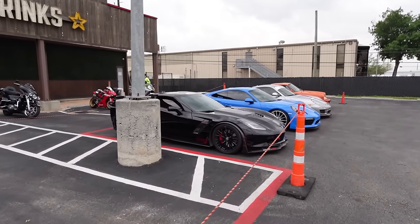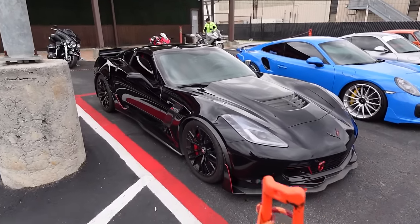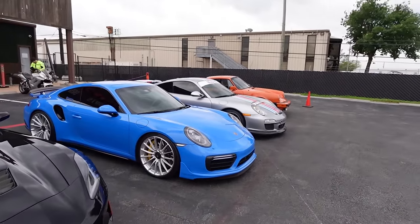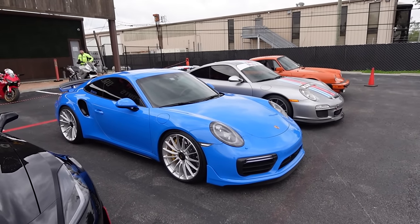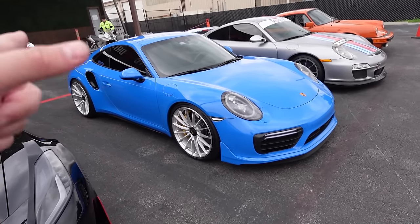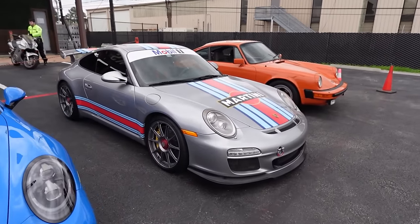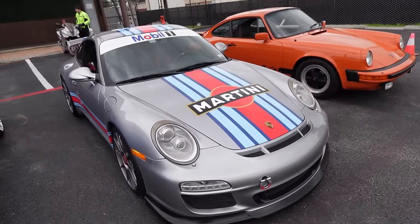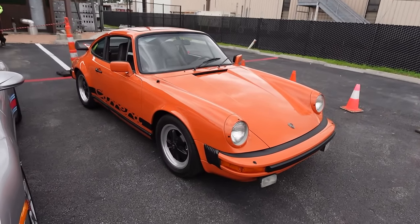We have the founder of this meet's C7 Z06 with all the carbon fiber bits everywhere, and then possibly the nicest Turbo S in Houston — Voodoo Blue, smacks brother, this thing is so nice. We got the 997 GT3 here with the center locks and the Martini livery as well — can't go wrong with that. And to round out the Porsche gang we got the old-school orange Carrera.